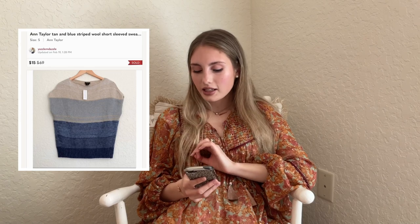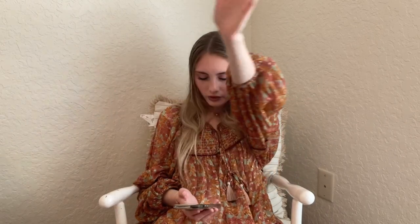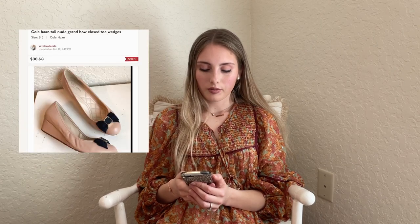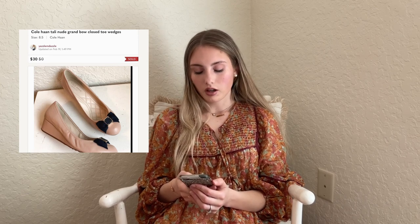Next is this Ann Taylor tan and blue striped wool short sleeve ombre sweater — new with tags. I had about $2 into it and accepted an offer of $15. Ann Taylor is another one — if the style and price are right, pick it up, but be careful because it'll probably sit forever. Then we have these Cole Haan nude grande bow closed toe wedges — I think from a ThredUp mystery box, so about $4 to $5 into them, and they sold for $30.